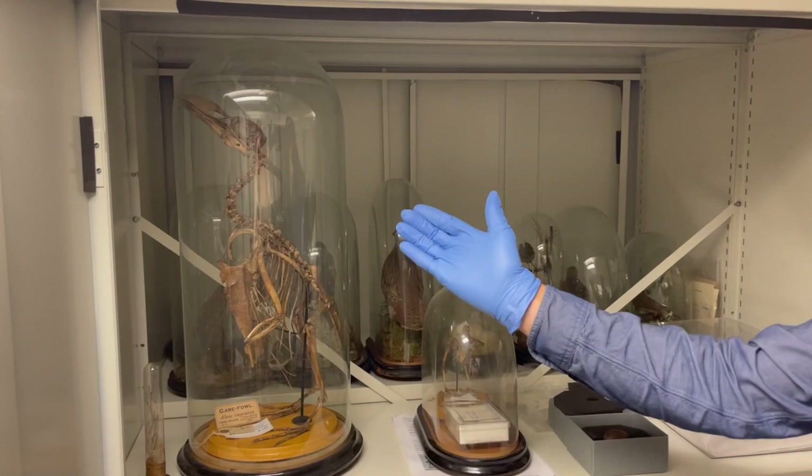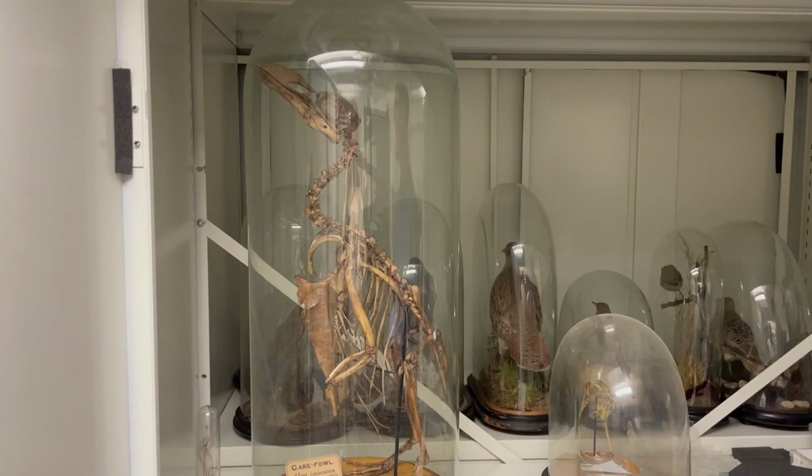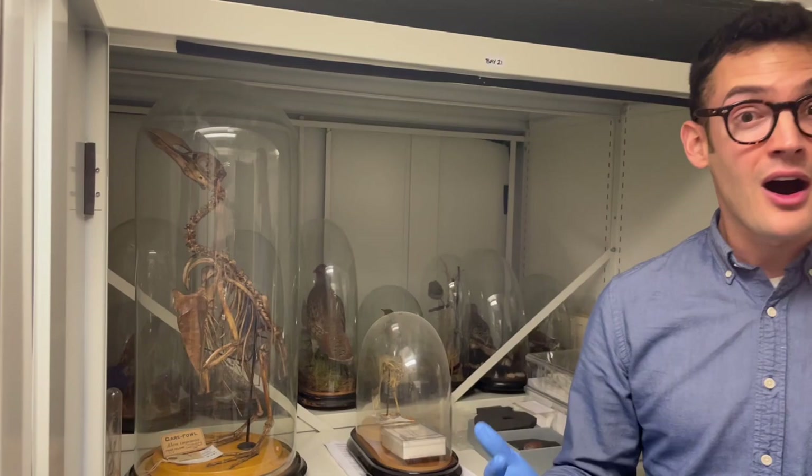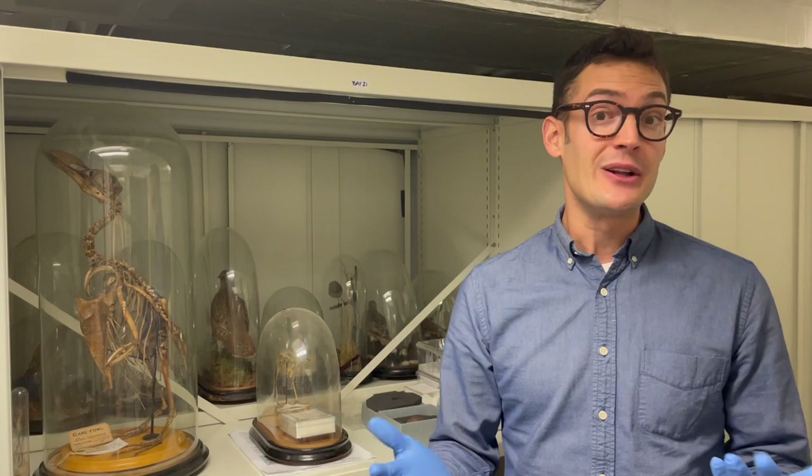This is the skeleton of the famous great auk, which was a penguin-like creature that lived in the North Atlantic and went extinct around the mid-19th century. The great auk is not a penguin at all — it's a member of the auk family, which also includes much smaller birds like puffins, razorbills, and guillemots. The closest living relative of the great auk is the razorbill, which you can see, for example, on the cliffs of East Yorkshire.